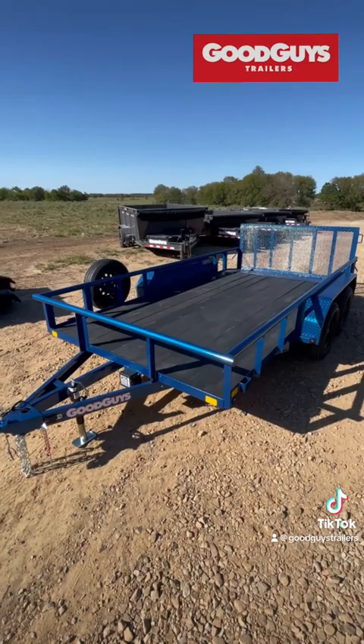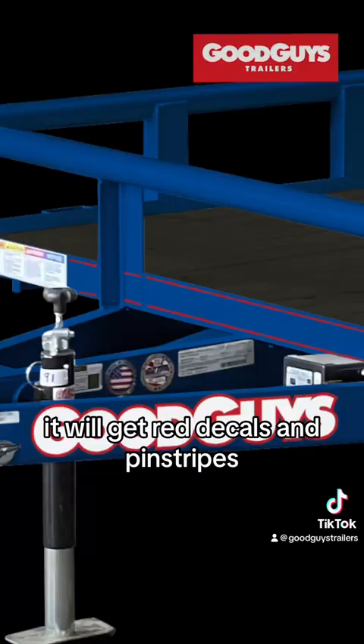If the Rangers win, it'll get red decals and pinstripes. If the Astros win, it'll get orange. Make your pick and tell us what you'd do with the trailer in the comments below.